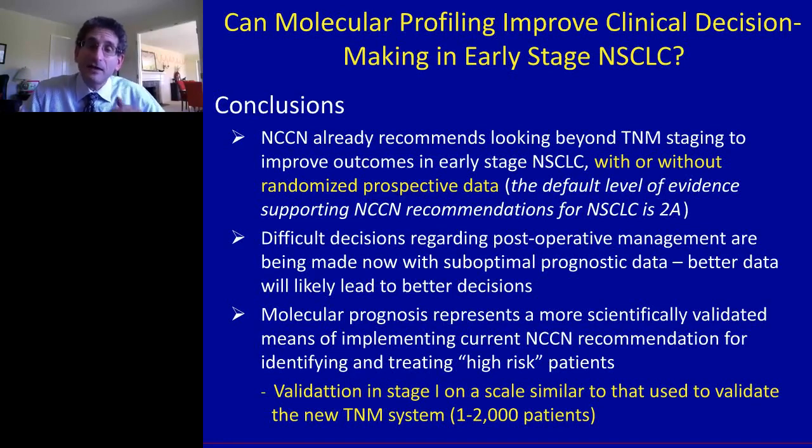Since NCCN has already determined that it should be recommended for patients at very high risk to undergo adjuvant chemotherapy to reduce that risk — even in the absence of prospective data for that category of patients — the challenge to clinicians is to make that determination with the most reliable and accurate prognostic information possible. Molecular prognosis based on assays such as the Prevenio assay has been scientifically validated as a means of better identifying high-risk patients and therefore perhaps better implementing current NCCN recommendations. The validation we've discussed today was on a scale roughly similar to the validation of the TNM system for stage 1 itself.